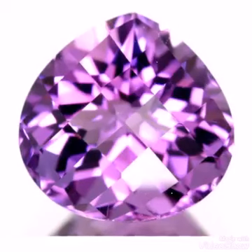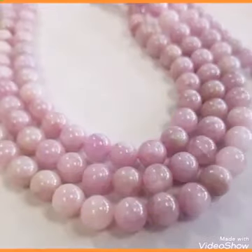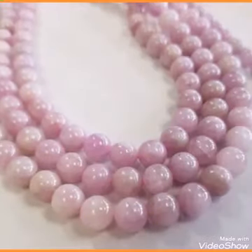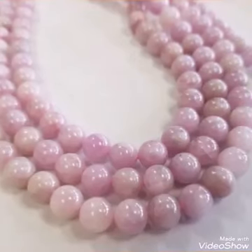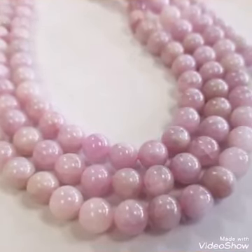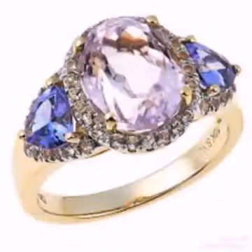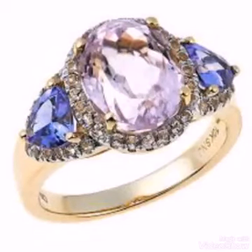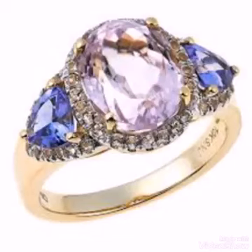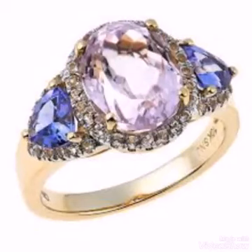If you want to get the price of the Kunzite stone, you have to keep in mind some points: the clarity of the stone, the size of the stone, and the color. If the clarity of the stone is just like glass, the color is dark, and the size is good up to 10 carat, you can buy at a price like $3 or $4 from Pakistan.